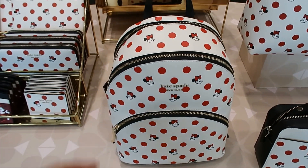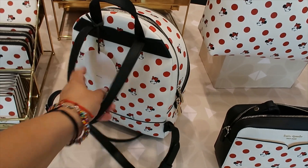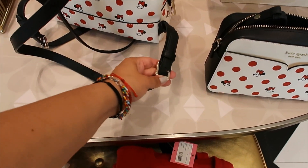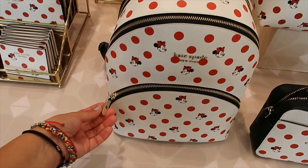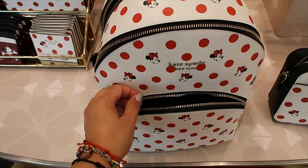We also have a backpack. This is super cute. I wanted to see the straps, which are adjustable through a buckle. It has three compartments — we're going to open them all. I'm loving the zipper pulls. This one is $298.